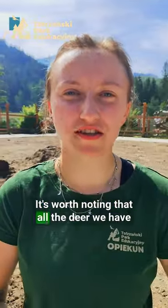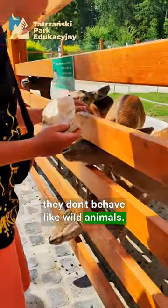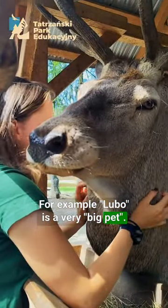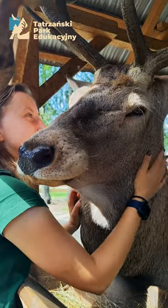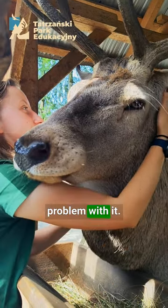It's worth noting that all the deer we have here actually come from breeding, so they don't behave like wild animals. For example, Lubo is a very big pet — he loves to cuddle and enjoys human contact. All visitors can actually pet him, even hug him, and he won't have the slightest problem with it.